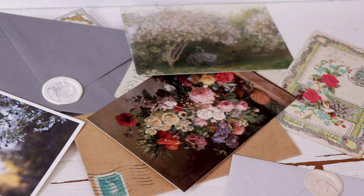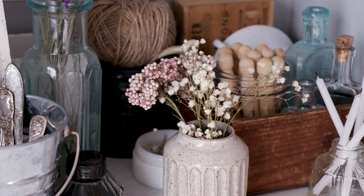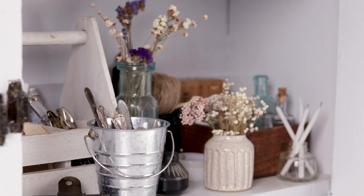I also keep a lot of staging materials on the first shelf of the cupboard. This is really anything I think is interesting: dried flowers, old bottles, clothespins, twine. All of it comes together to help me tell a story in film and photography.